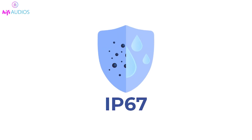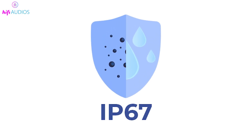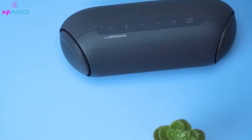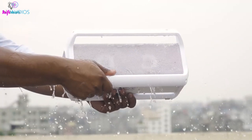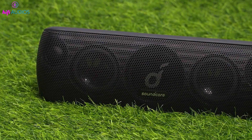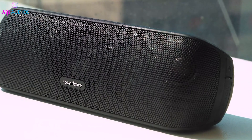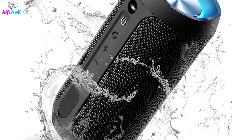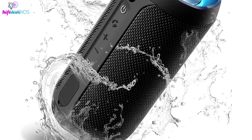Next, we have the robust IP67 rating, which offers advantages over its counterpart, IPX7. The 7 still signifies strong water resistance, allowing devices to withstand submersion in water up to 1 meter deep for about 30 minutes. This makes it suitable for use in adverse weather conditions like rainstorms or snowfall.